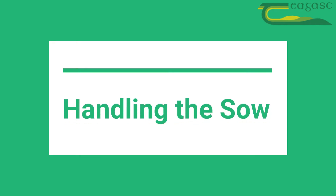Welcome to Chagisk's Pig Development Department Skills Series. In this video we will discuss handling the sow when she requires assistance farrowing.